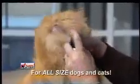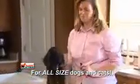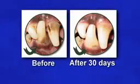Hundreds of thousands of satisfied customers love the results — healthier and happier pets with cleaner, fresher-smelling breath. Veterinarian-approved Plaque Attack can help give your dog or cat fresher breath and healthier teeth and gums, easily and safely.